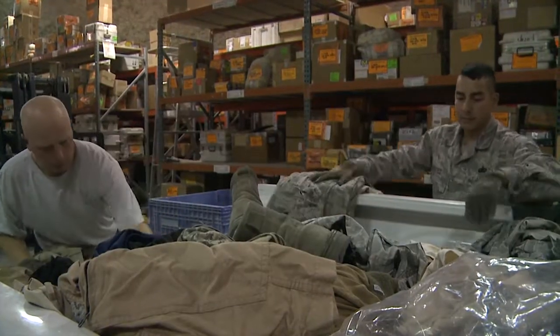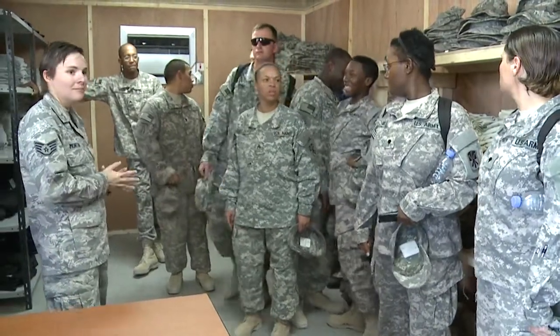And keep everyone safe in the process. For the 379th Air Expeditionary Wing, I'm Master Sergeant Ryan Cruz.